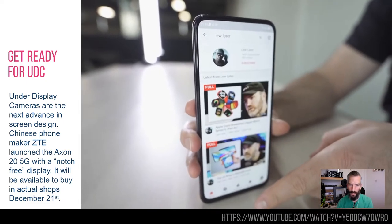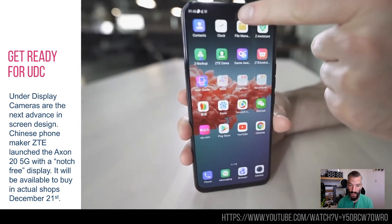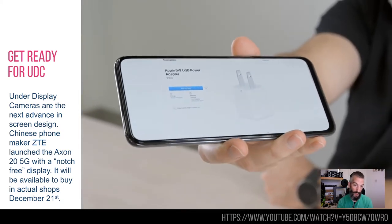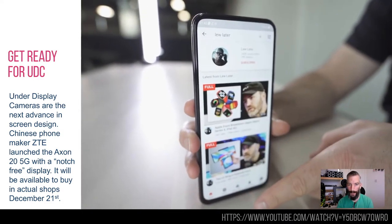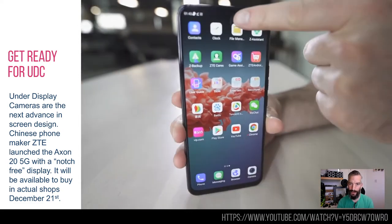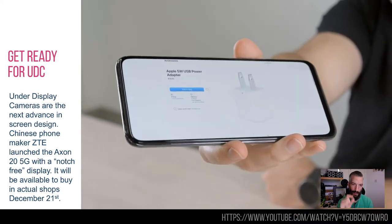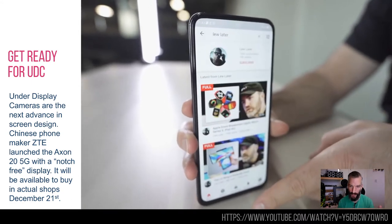First is a phrase you will hear more and more of, which is UDC — under-display cameras. This is the newly available ZTE Axon, a Chinese phone manufacturer. There is a camera underneath the display near the top. Unlike the notch that Apple forced us with — which I've never been convinced by, it's a horrible option — or the hole punched in some displays with a little camera pointing through, this has actually put the camera under the display.